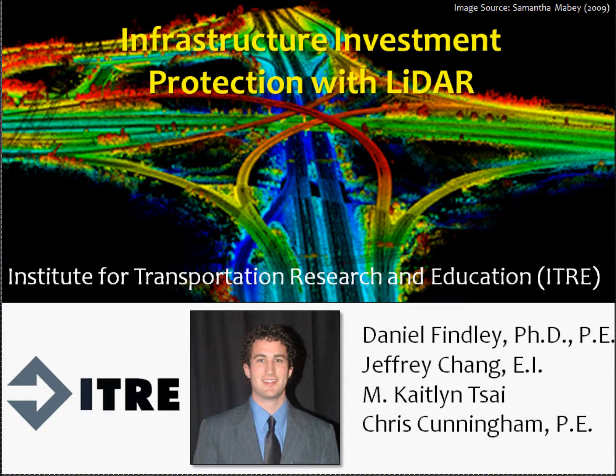I'm Daniel Finley with the Institute for Transportation Research and Education at NC State University. I'm going to share some research we've worked on related to the surveying technology of LIDAR. Our research team included Jeff Chang, Caitlin Tsai, Chris Cunningham, and myself.